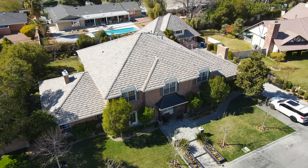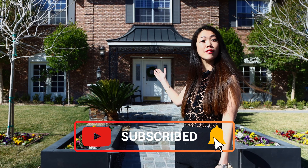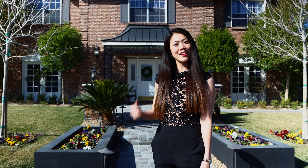This unique neighborhood is right by the Strip. And as you can see behind me, it's a beautiful home built in 1982. It's roughly 6,000 square foot, and it has five bedrooms and five baths. Let's go look inside.